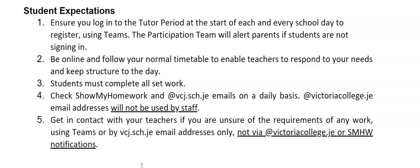Point three: we expect you to complete all of your work. Point four is to make sure that you are checking Show My Homework and your school emails on a daily basis, so you need to be able to access both of those from home. The old Google mail addresses at victoriacollege.je will not be used by staff, so please don't use or check those — there's no need to be using that communication method.